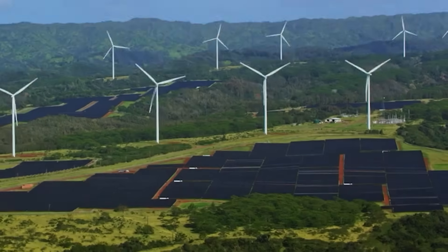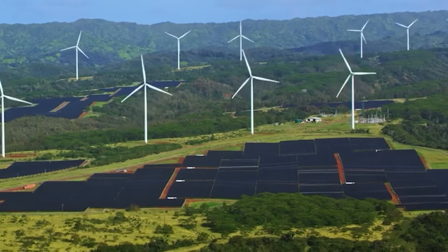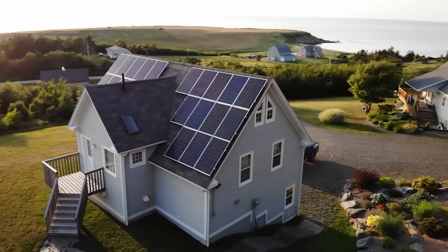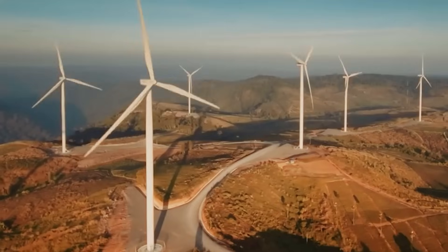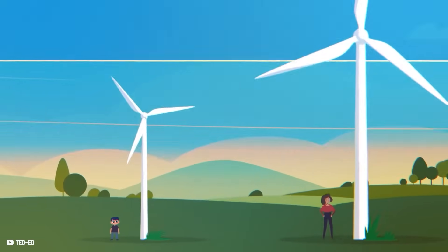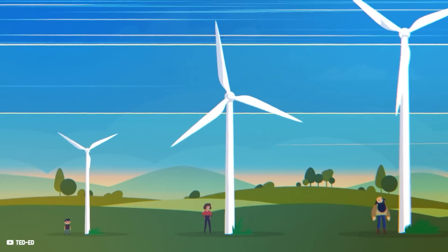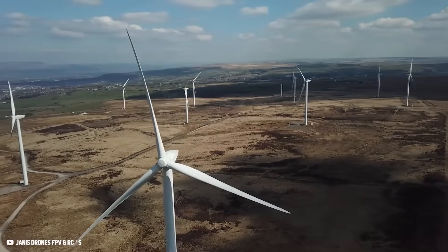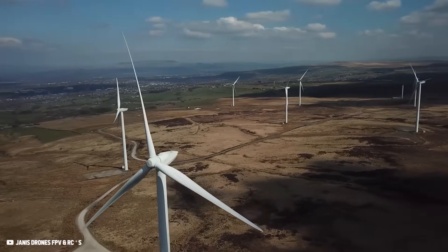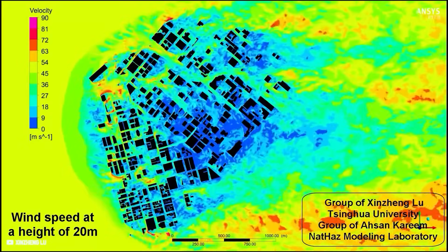While horizontal wind turbines are perfect for large-scale energy production, they have major disadvantages for residential applications. To deliver enough power, they must be massive enough to catch the fast and continuous wind speeds far above the ground. They require lots of space and stand still at slower and chaotic winds commonly found in urban and suburban areas.